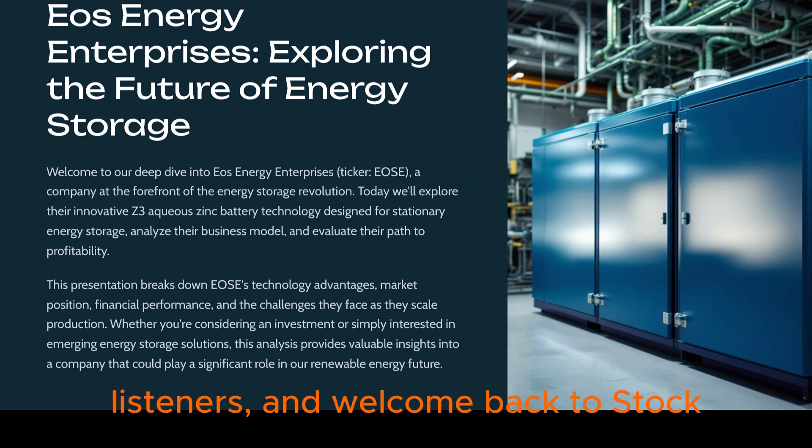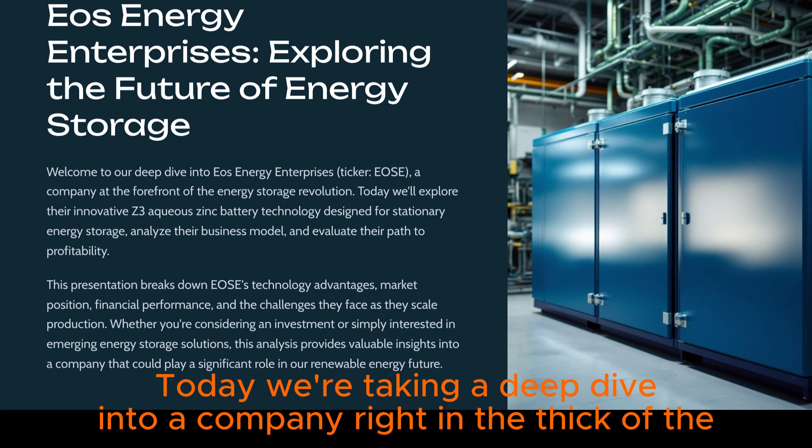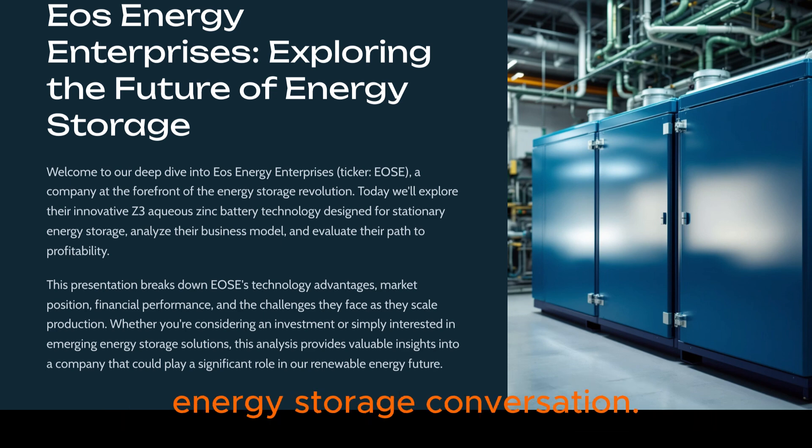Greetings to you, our insightful listeners, and welcome back to Stock Explorers. Today, we're taking a deep dive into a company right in the thick of the energy storage conversation: EOS Energy Enterprises.